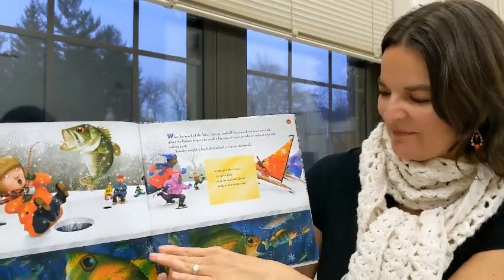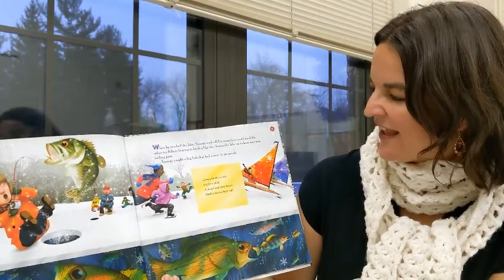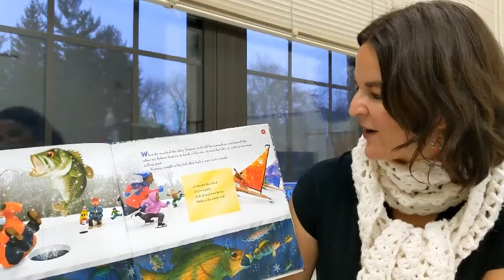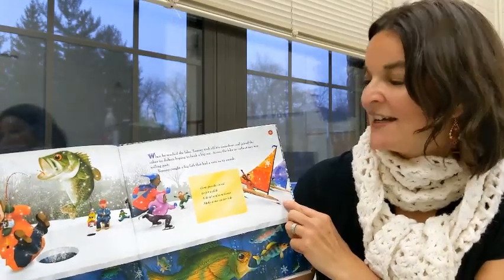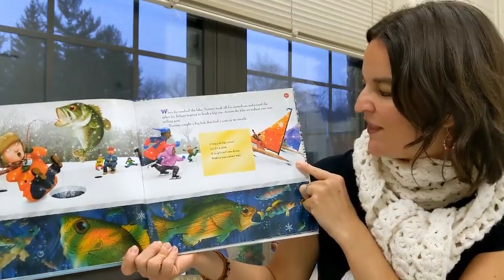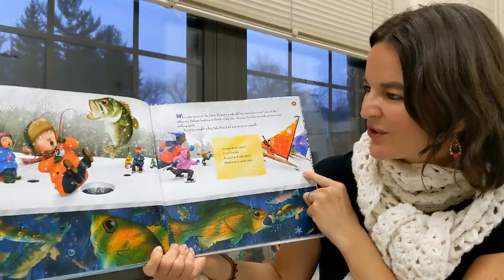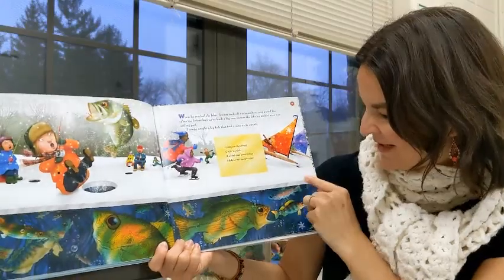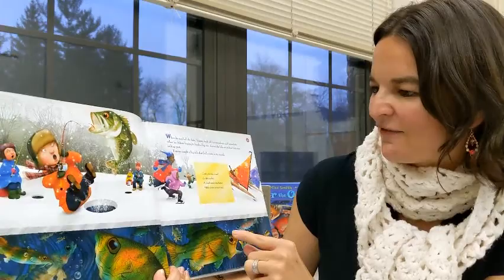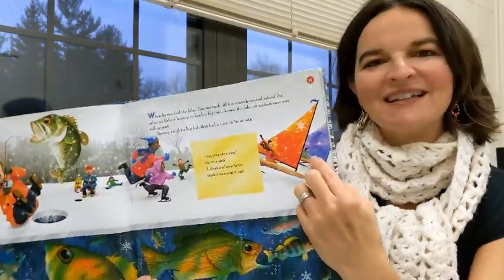When he reached the lake, Tommy took off his snowshoes and joined the other fishers, hoping to hook a big one. Across the lake, an ice boat's race with sailing pass. Tommy caught a big fish that had a note in its mouth: Come join the crowd. Go for a glide. A sleigh and some horses make a nice winter ride. It's another word for snow. I always like to try to find the symbol of a snow activity — sledding in the snow.